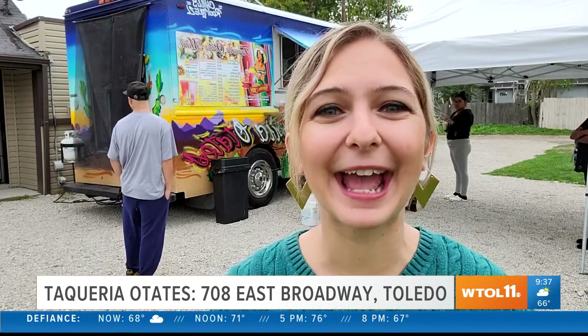Hey everyone, it's Jensen with Go419. Now Stephen Jackson told me this truck had some of the best tacos. So I'm at Taqueria Otates over on the east side and as soon as my food is done, I'm going to head home and get out of this rain and show you what we've got.